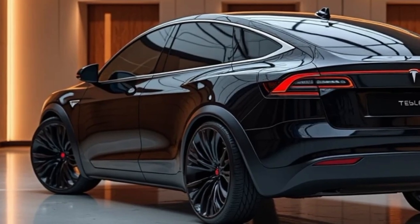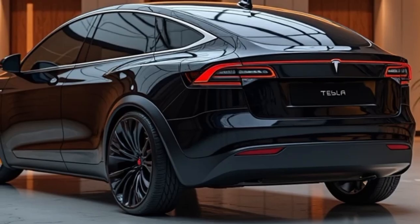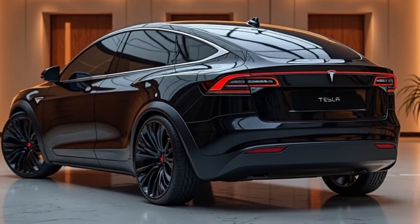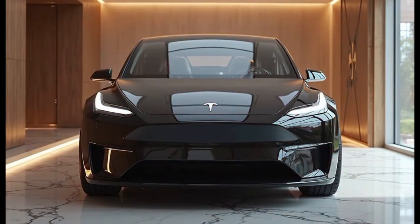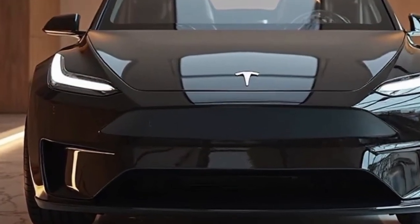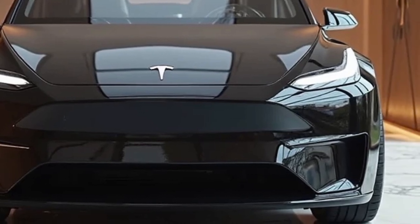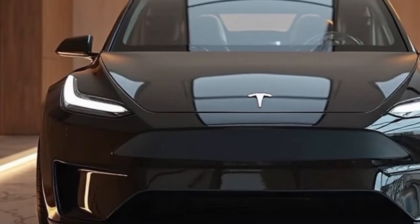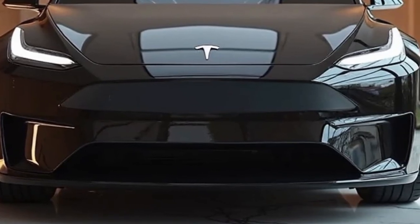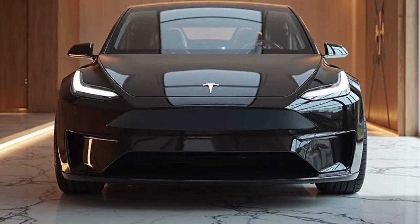All things considered, the 2026 Tesla Model Y represents a masterclass in how to design a smart, stylish, and sustainable vehicle for the modern world. It continues to be a benchmark in the electric SUV segment, offering excellent range, class-leading tech, and an ever-improving suite of features thanks to Tesla's unmatched ability to iterate through software. Whether you're a long-time EV enthusiast or a first-time buyer looking to go electric, the Model Y is an exceptionally compelling choice that promises to deliver not just transportation, but a glimpse into the future of mobility.